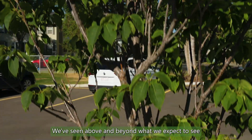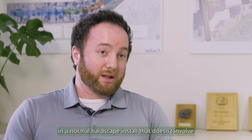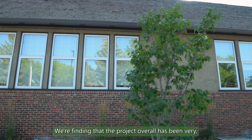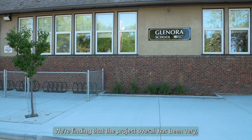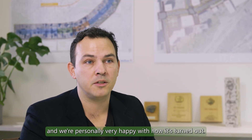We've seen results above and beyond what we expect in a normal hardscape install that doesn't involve the Stratovault, so we're very happy with the outcome so far. The project overall has been very well received by the clients and the students at Glenora School, and we're personally very happy with how it's turned out.